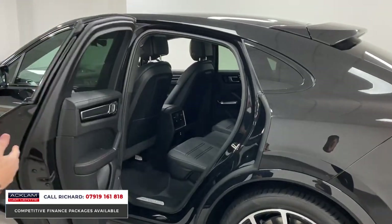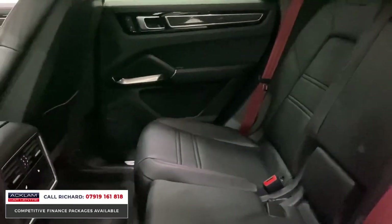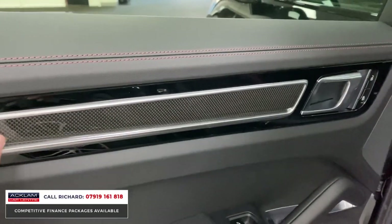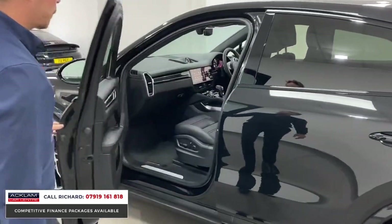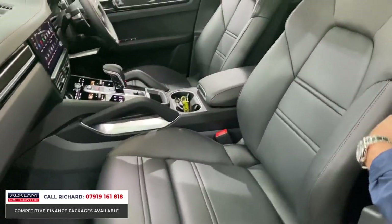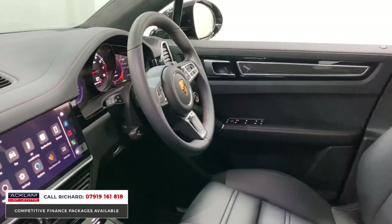Full black Nappa leather interior, and it's got some great options in the interior too. It's got heated rear seats, Bordeaux red seatbelts with Bordeaux red stitching throughout, Bose surround sound stereo system, and the carbon interior — so you'll see full carbon interior trims. What a stunning car. Full electric seats with driver memory and passenger memory, and then you'll see the Bordeaux red seatbelts, Alcantara sections through the roof, and Porsche crested headrests.